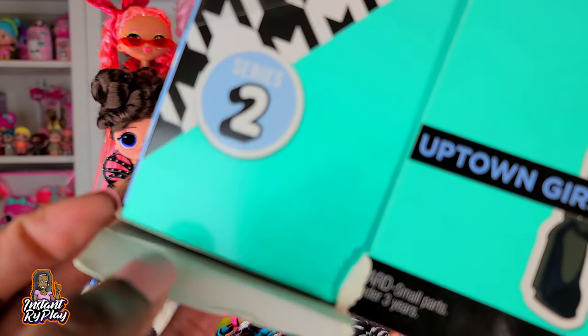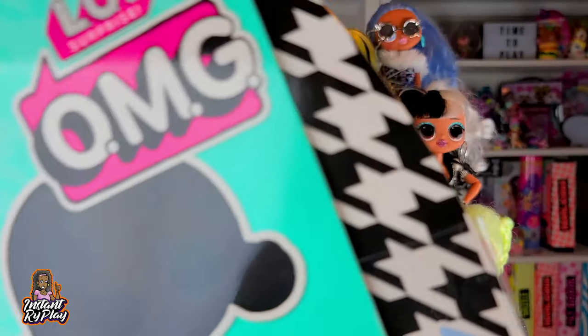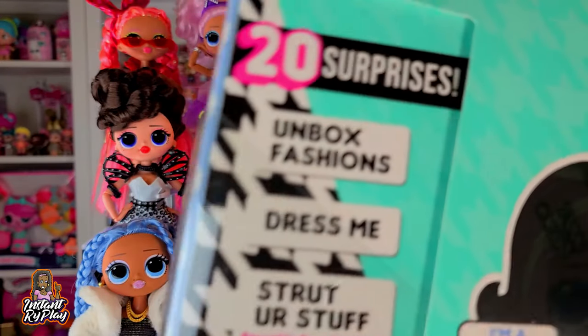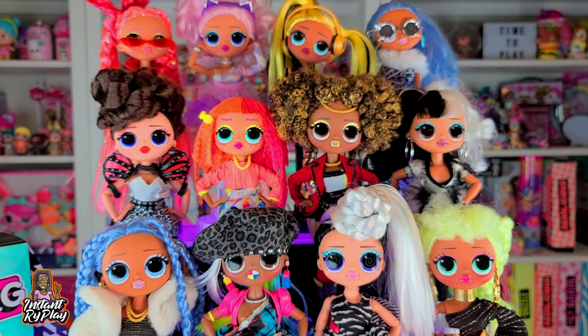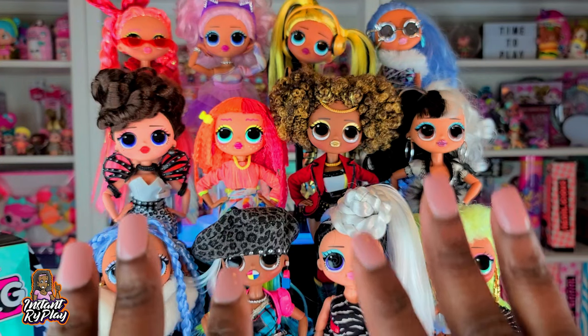I got Uptown Girl — the box was a little tattered at the store, but that was the only one they had. I want to be able to unbox her, so I'll do that in a future video. But today we're going to take a look at some of my dolls that I have right now.